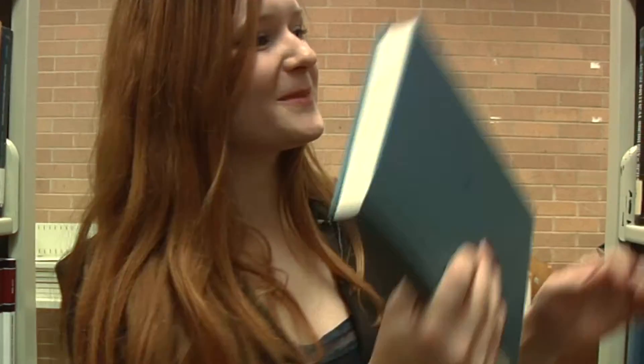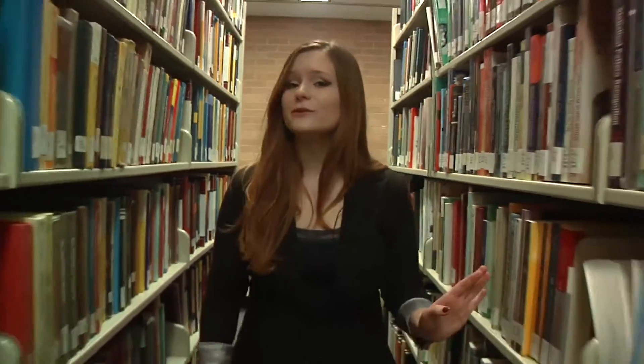Oh, hello there. I didn't see you walk up. Welcome to another odd episode of the ins and outs. I'm your host, Erin. You might be wondering, where's Sergio? Today's episode, we're going to talk to a few students, workers, and maybe a few books about the library.